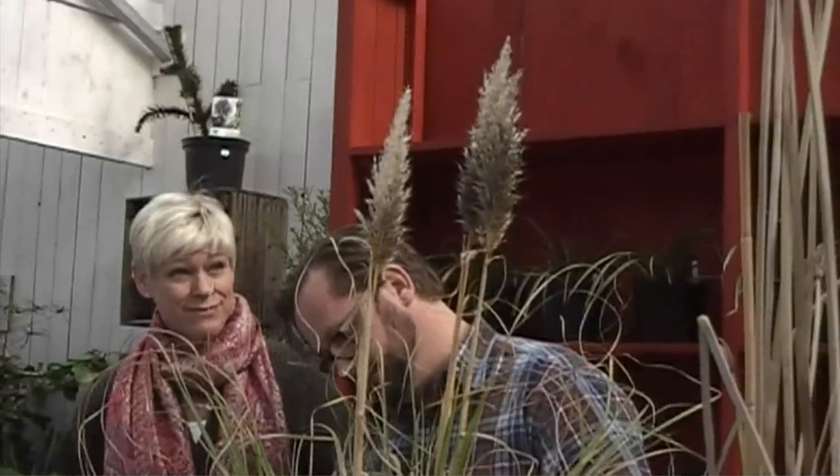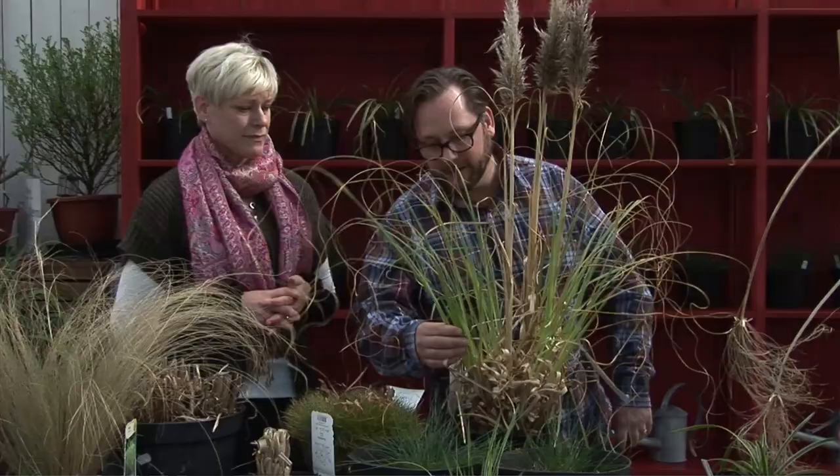Han brukar säga att den här — japanskt passgrass — den är fin. Den ska man aldrig klippa utan handskar. Den är rakbladssvass. Och bara jag känner här så — den är som sandpapper. Det är väldigt lätt att skära upp hela fingrarna och händerna.